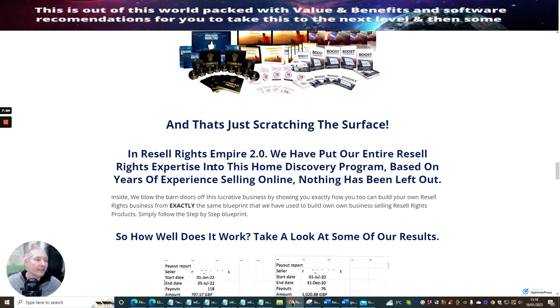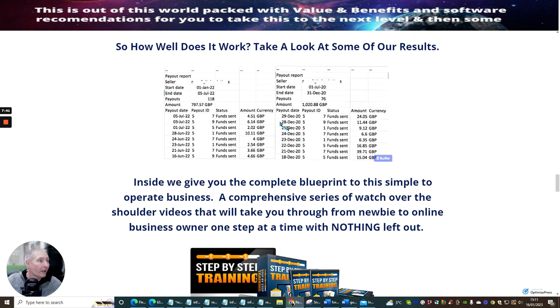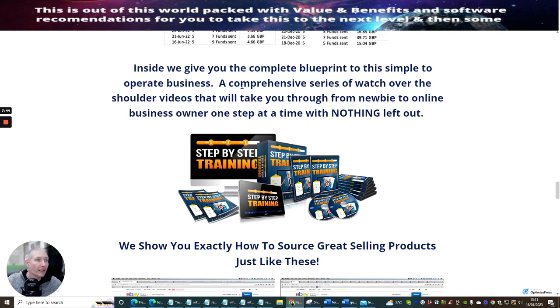In Resale Rights Empire 2, they've put their entire resale rights expertise into this home discovery program, based on years of experience selling online — nothing has been left out. Inside, they will blow the barn doors off this lucrative business by showing you exactly how you too can build your own resale rights business from exactly the same blueprint you can modernize and optimize to your own liking. Simply follow the step-by-step blueprint. They've made way over £1,000 with this business model. They give you the complete blueprint with a comprehensive series of watch-over-the-shoulder videos taking you from newbie to online business owner, step by step, with nothing left out.